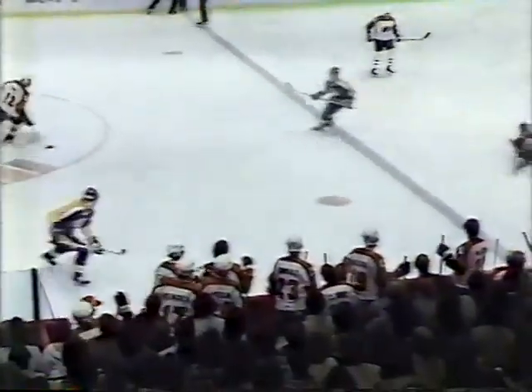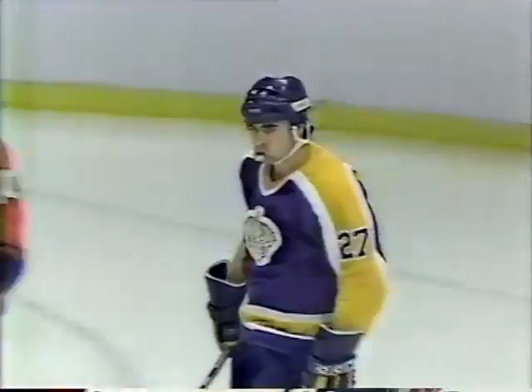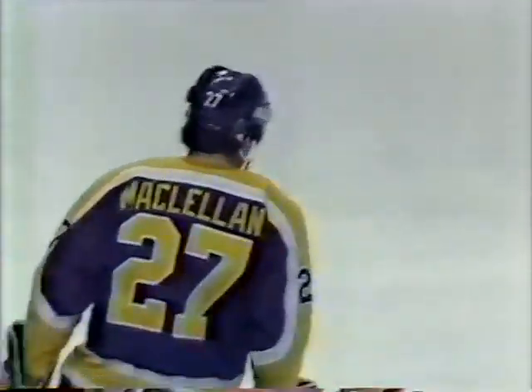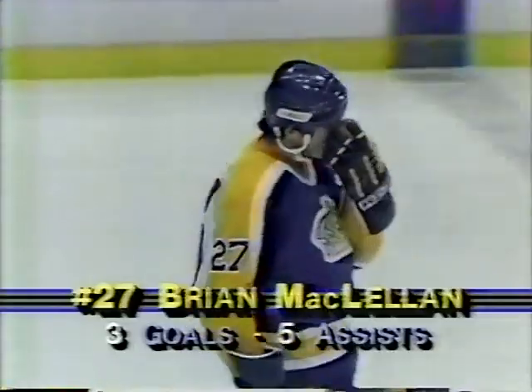The Flyer goaltender. Now the Kings are going to be offside on the play as Bernie Nichols got knocked down in the Flyer zone, and when Brian McClellan brought it across the line the Kings were offside. Kings will be home next Tuesday night against the St. Louis Blues — tickets available at the Forum Box Office and all Ticketmaster outlets.